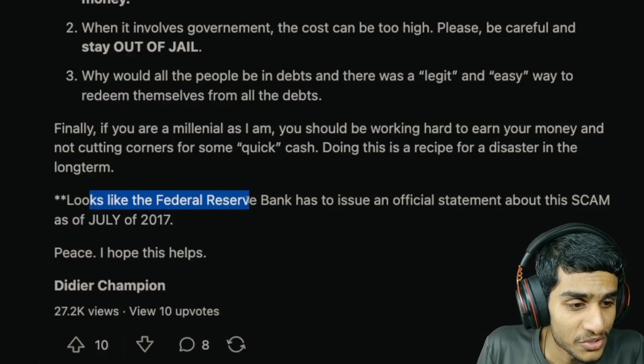The Social Security Administration's website explicitly states that they do not maintain any type of bank account for individuals. They also warn against fraudulent schemes where scammers claim your social security number gives access to federal bank accounts. These claims are false and are used to trick individuals into providing their personal information to scammers. Once your SSN is leaked, it can be used for identity theft and other fraudulent activities.